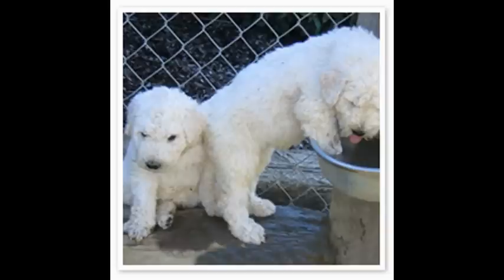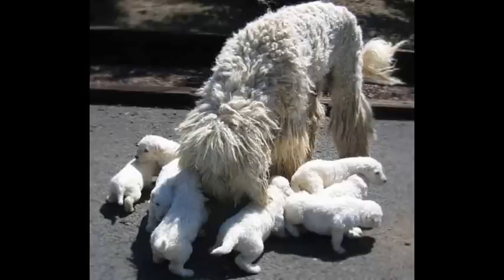Number nine: a puppy's coat is white, soft and fluffy. Then between 12 and 24 months, the coat will begin to mat.